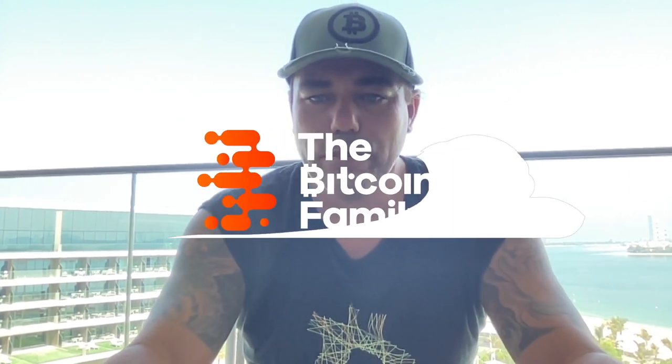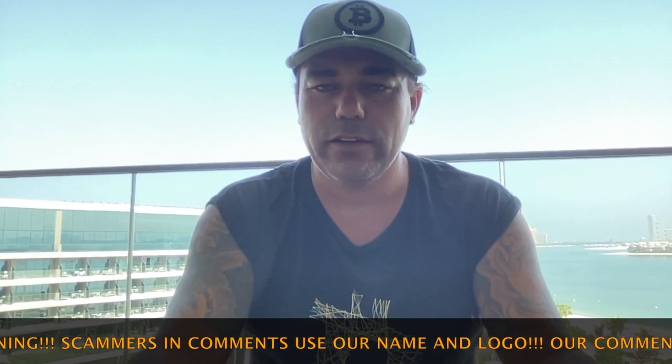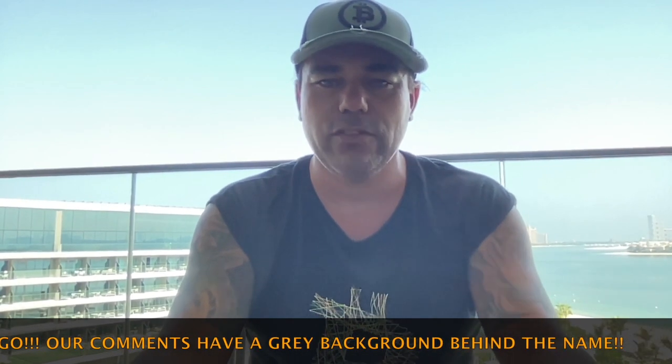Good morning, good afternoon, good evening guys — wherever you are in this beautiful world, whenever you're watching this video, welcome to the Bitcoin Family YouTube channel. For newcomers, my name is Diddy, coming to you from the beautiful and amazing Dubai, having an amazing time here with a lot of amazing crypto people, beautiful chats, some drinks and a lot of fun. Short video today as it is a very busy day and I will go to some events.